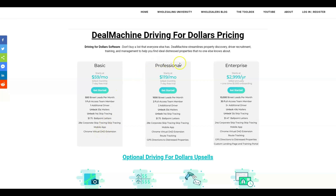The professional package is $119 a month, again with a seven-day free trial. You can upload 1,000 properties, get two full access team members, two additional drivers, 55-cent postcards, 14-cent skip tracing, ballpoint letters, 28-cent corporate skip tracing, mobile app, the Chrome driving for dollars extension. You also upgrade to route tracking so you can see where you've driven, and you get a GPS that routes you systematically to every vacant property in a city.